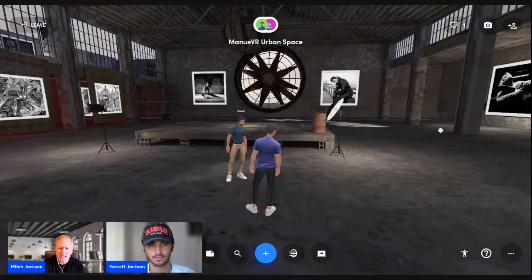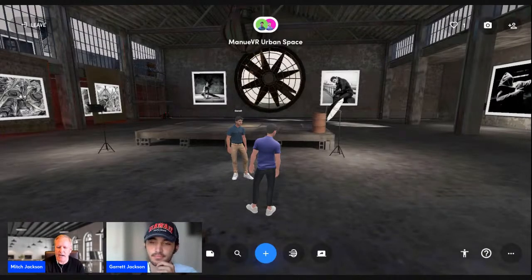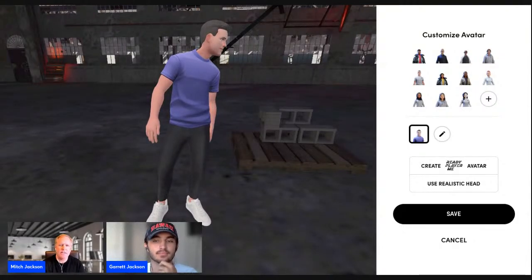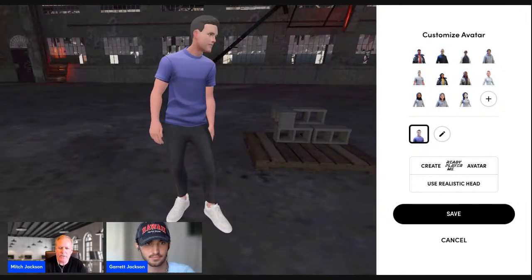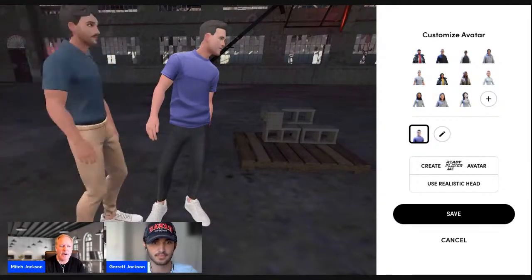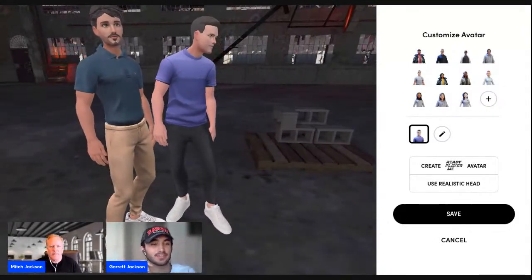To create an avatar, click down at the bottom of your screen on your laptop or desktop. When I click that button it brings up options. This is my avatar. What Garrett and I have found is that using the tools available with Ready Player Me allows you to create avatars on the fly and change avatars just like that. What's your favorite feature so far, Garrett?